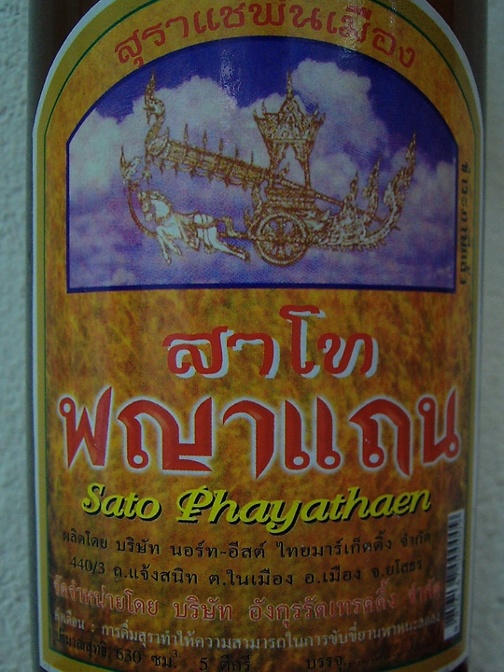The steamed sticky rice is mixed with Luk Pang and kept in a fermentation tank for three days, as the starch in the rice changes to sugar. Water is then added to the fermentation tank and the mixture is allowed to ferment for a further week. Following that, the fresh rice wine is pressed from the dregs and filtered.